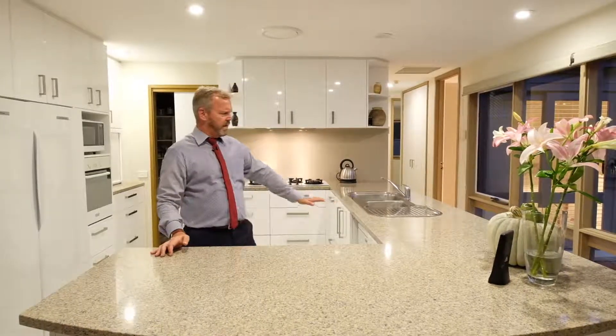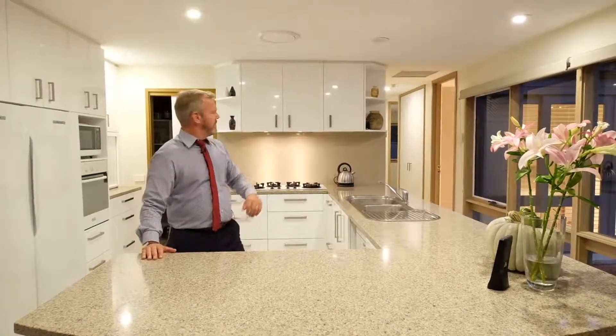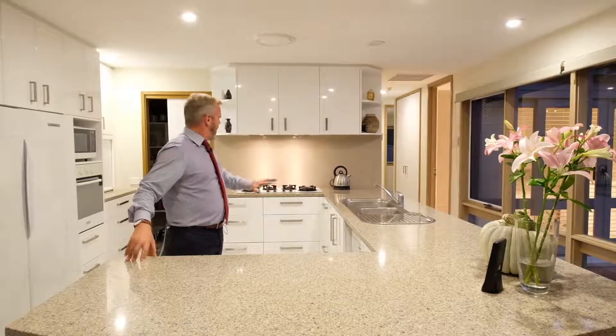And look at this big expansive granite for preparation. You've got the walk-in pantry, a high level of appliances. It is just tops.